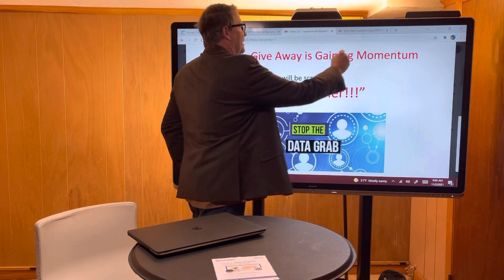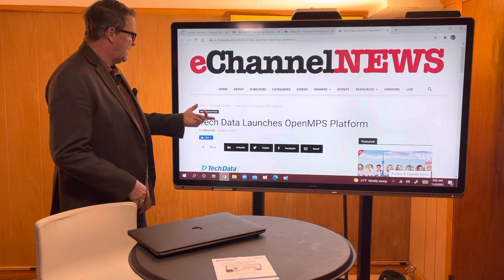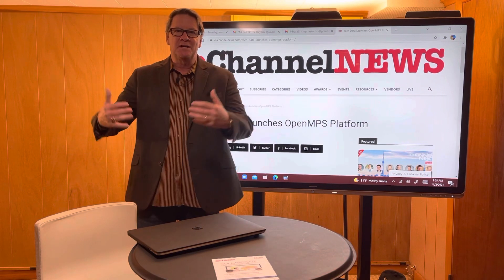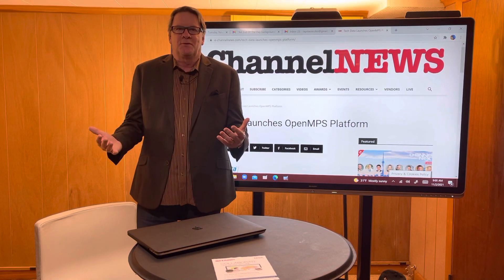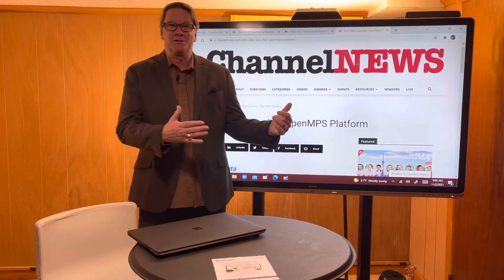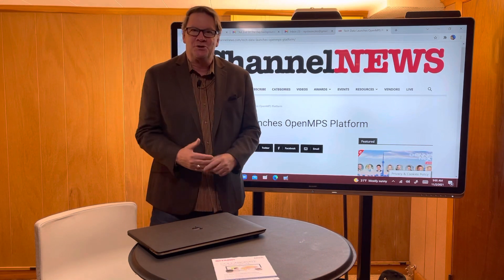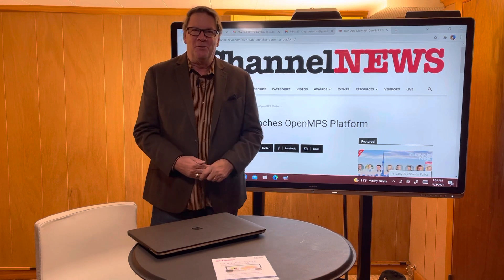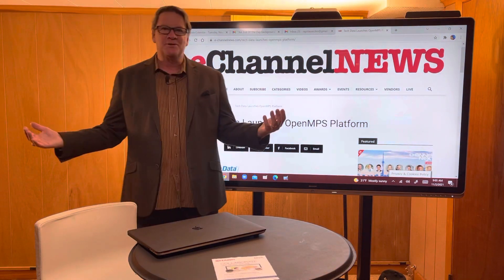But here I am, I'm online, and I pull up the article. E-Channel News: Tech Data Launches Open MPS Platform. Tech Data has a DCA tool — they call it Open MPS. What's amazing about these DCA tools is when people like Tech Data say, 'Hey, we're going to be in the MPS business. We're going to fill up your customers' printers with toner and ink, and we'll help you do it because you don't do it as good as us.' But keep in mind, they're getting all your customer information while they're helping you do it. It's all about toner replenishment.